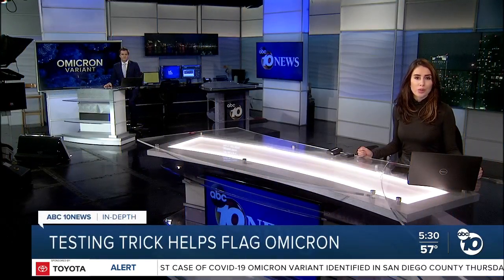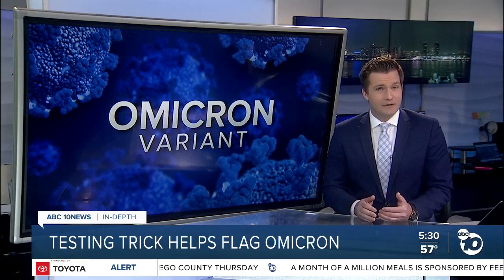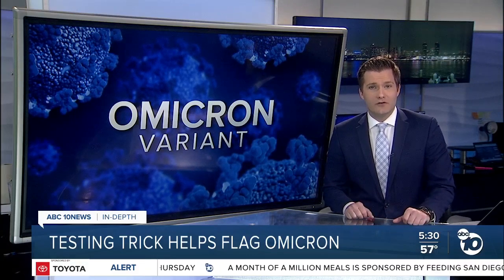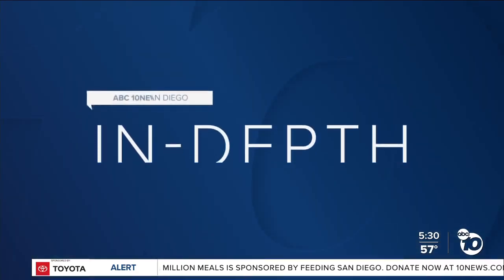San Diego scientists detected our region's first case of Omicron this week with the help of a testing trick now being used around the world. This shortcut has a fancy name — S-Gene Dropout — but it's proving extremely useful in the search for Omicron. We're going in-depth to explain how it has roots in Carlsbad.